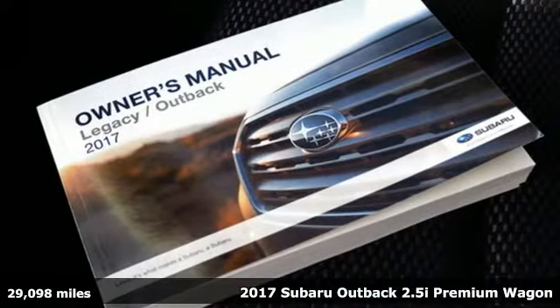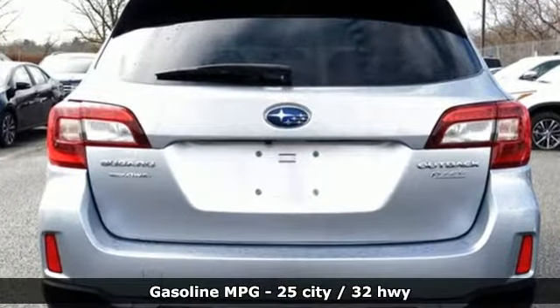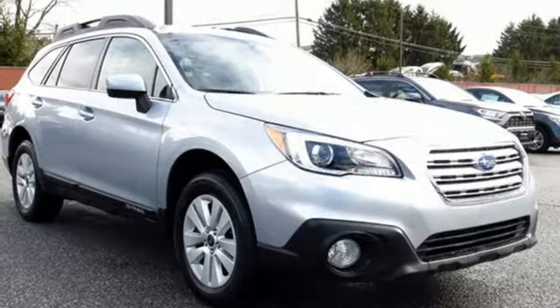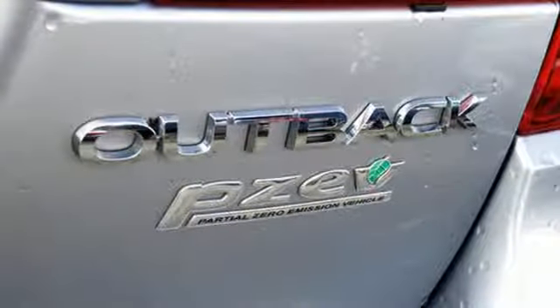It comes with the features you need and, better yet, want. Streaming audio, wireless phone connectivity, dual-zone climate control, smartphone wireless charging, front heated bucket seats, inline four-cylinder engine, active grille shutters, gas pressurized shocks,